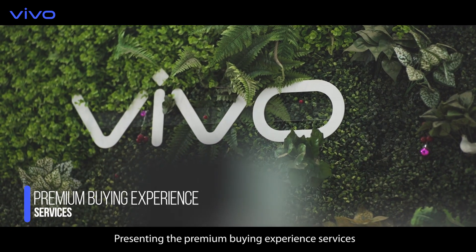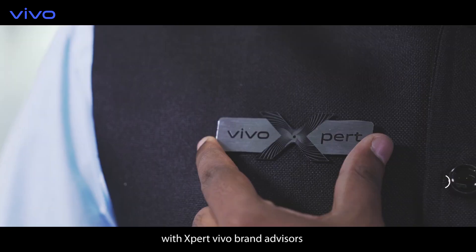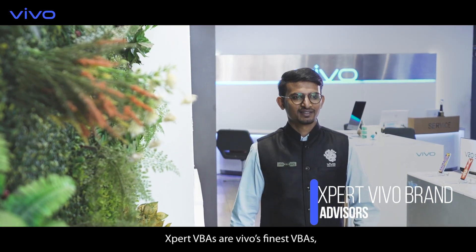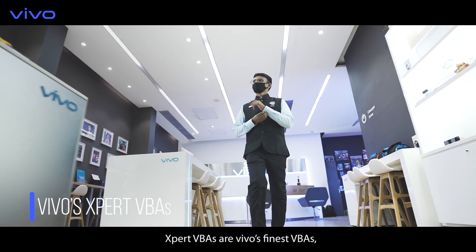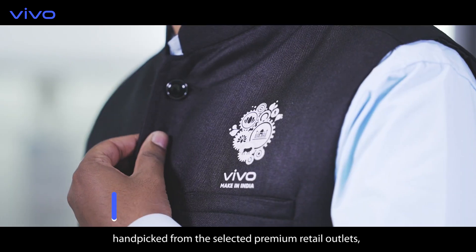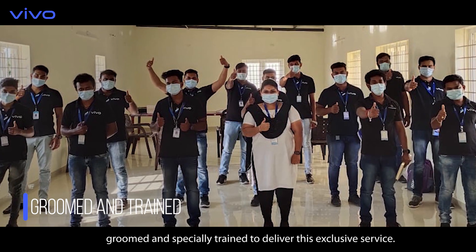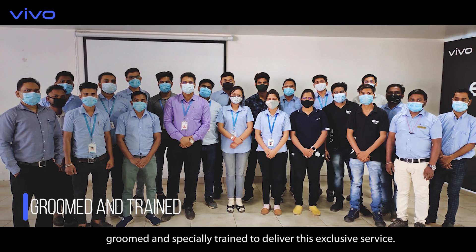Presenting the premium buying experience services with expert Vivo brand advisors. Expert VBAs are Vivo's finest VBAs, handpicked from selected premium retail outlets, groomed and specially trained to deliver this exclusive service.